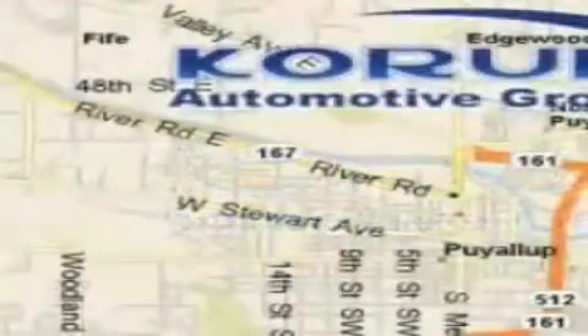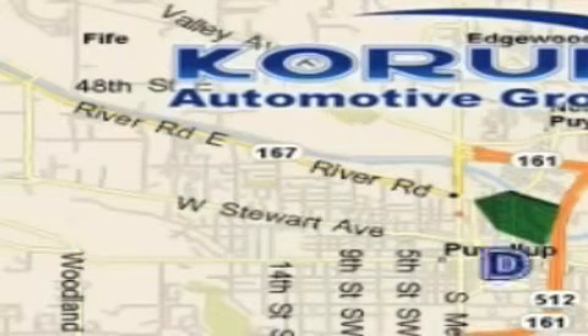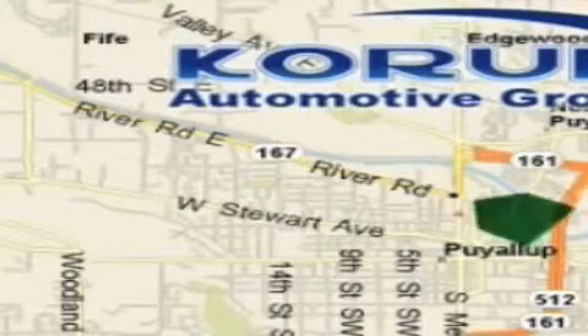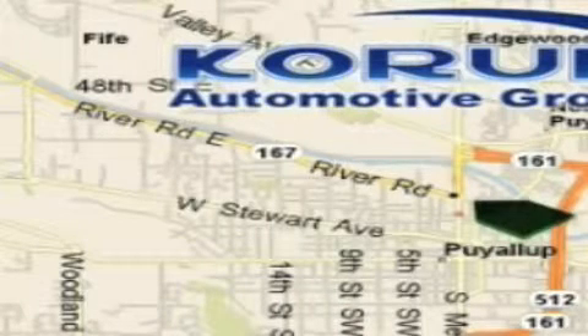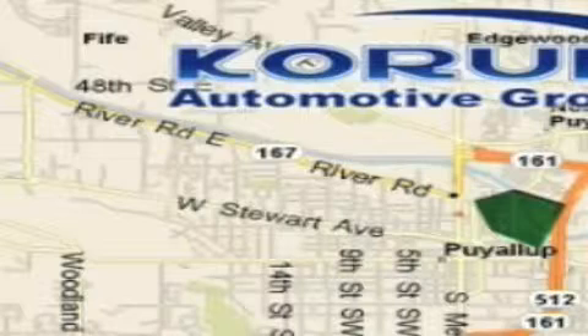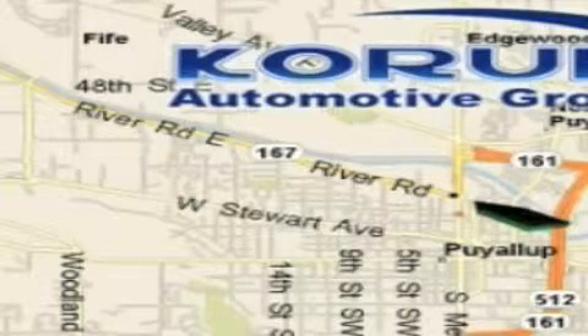Coram Automotive Group is located at the corner of River Road and Meridian in Puyallup. Coram has been serving our customers since 1956, providing excellence in sales and service of new Fords, Mitsubishi, and Hyundai products along with a huge selection of pre-owned vehicles. Come visit the corner — Coram Corner — or email our internet staff at iteam@coram.com.